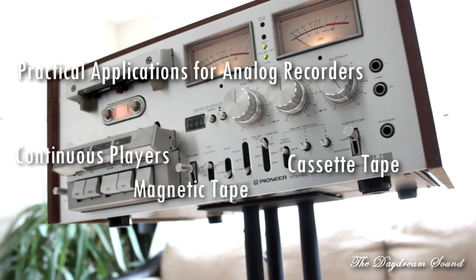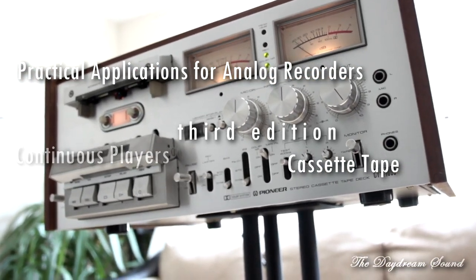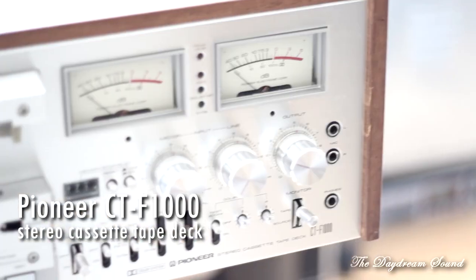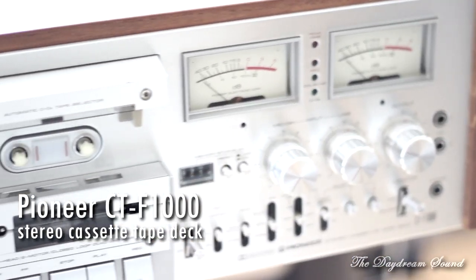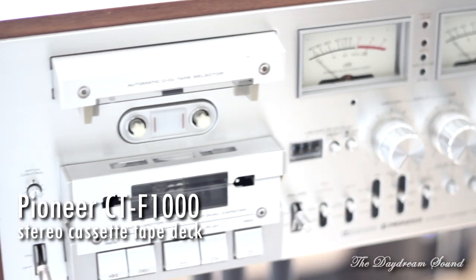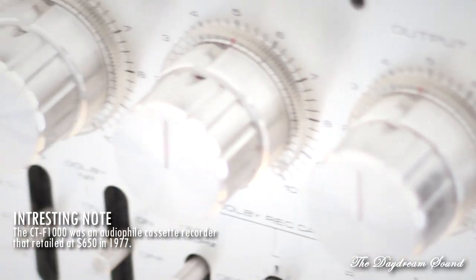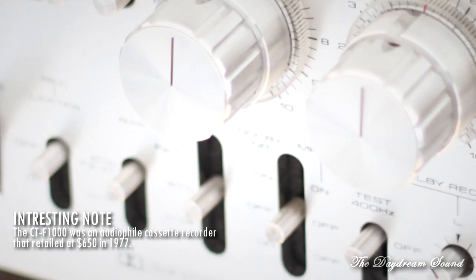We're moving on to part three of the analog tape series, looking at analog recorders of the past based on the ones in my collection. Next in line is the all-familiar cassette deck. This was the most successful commercially of all analog recorders, hands down.